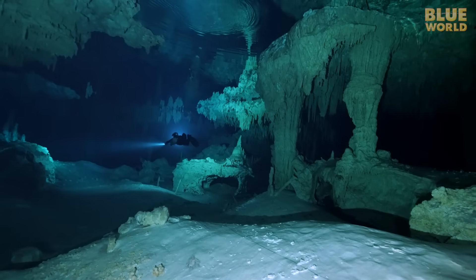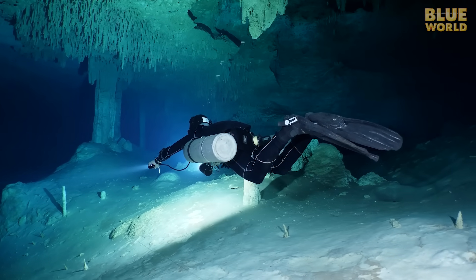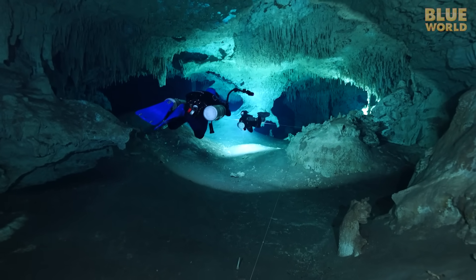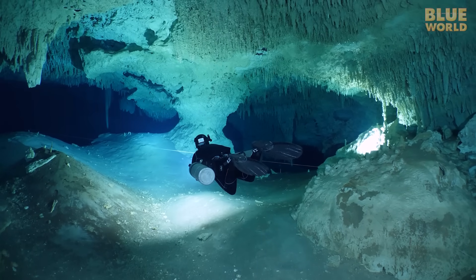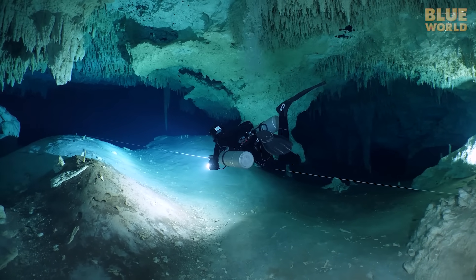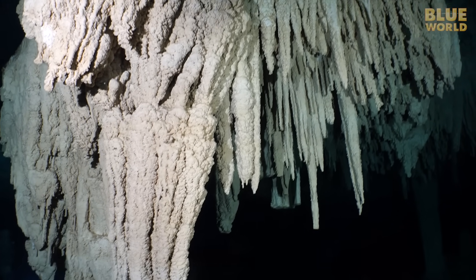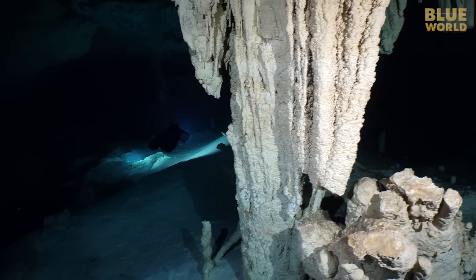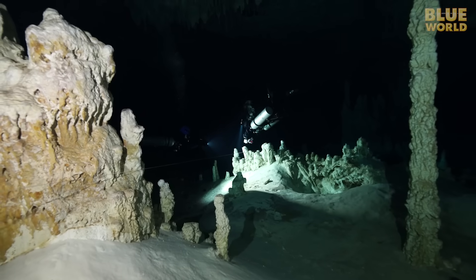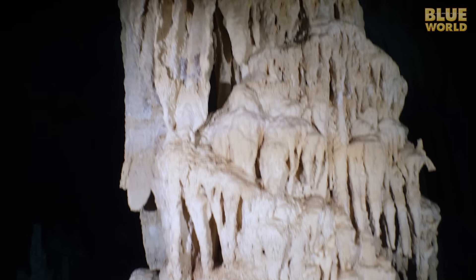As we swim weightlessly through these winding passages, it is hard to believe that 15,000 years ago these passages were dry. Back then, during the last ice age, sea levels were much lower, so the water table in the jungle was lower too—these caves were bone dry. We could have walked through this cave back then, and the evidence is here. Formations hanging from the ceiling, called stalactites, were created by dripping water, almost like icicles of stone. When the dripping water hit the floor of the cave, the result was stalagmites. And as those two formations grow, they can meet in the middle, forming a column.